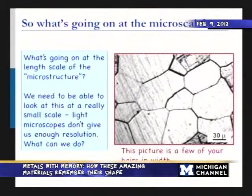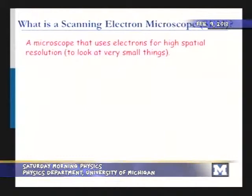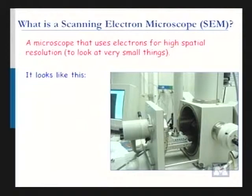We need to look at this length scale, but light microscopes don't give us enough resolution. Light has a certain wavelength that's actually pretty big — if you have a really small object, you get no resolution. We need something with a smaller wavelength. So we use electrons, which have a much smaller wavelength. A scanning electron microscope, or SEM, is a microscope that scans electrons across the surface of a sample to image very small things.